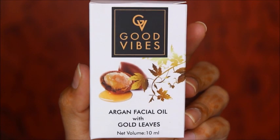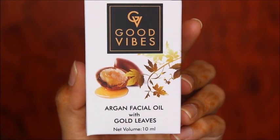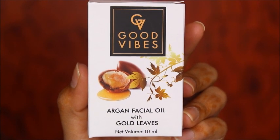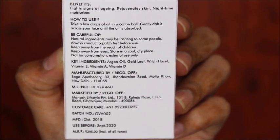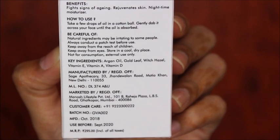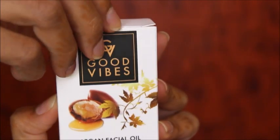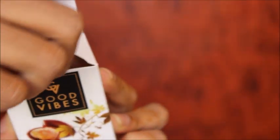I'll be starting with the golden leaves. This is how the outer packaging looks like, and it retails for 295 rupees for 10 ml, but you always get it on discount. At the back they have mentioned all the required details, benefits, manufacturing date, and everything. This is how the bottle looks inside, and it also comes with a dropper which is very useful.